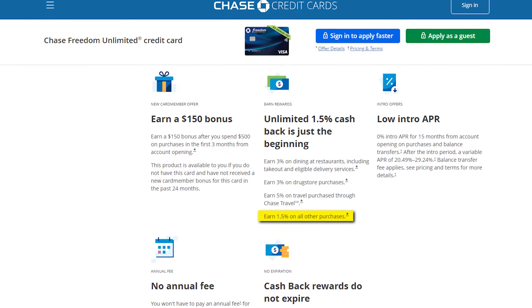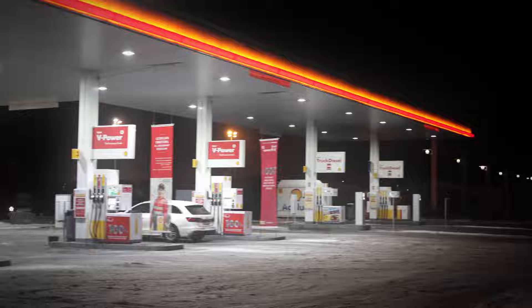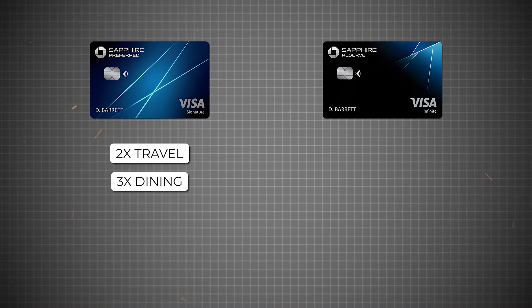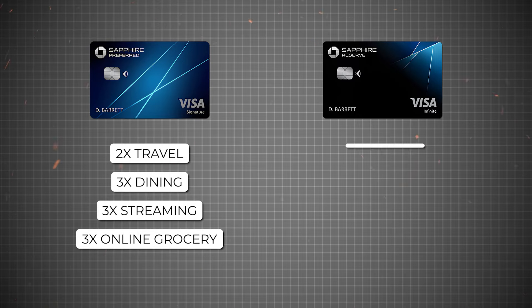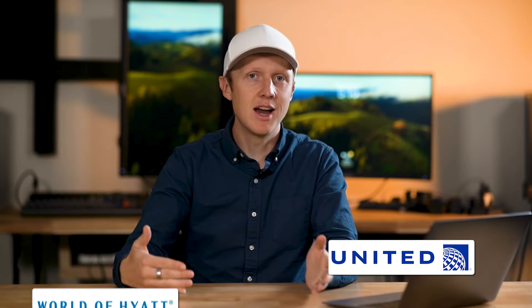Each card plays a unique role. The Freedom Unlimited earns 1.5x points on all purchases, great for everyday spending. The Freedom Flex earns 5x points on rotating quarterly categories, which can include groceries, gas, Walmart, PayPal, and others — a massive boost for targeted spending. The Sapphire Preferred earns 2x on travel and 3x on dining, online grocery, and select streaming, while the Reserve earns 3x on travel and dining. Most importantly, either Sapphire card lets you transfer all your pooled points to travel partners like United or Hyatt, unlocking far more value than using them for cash back.